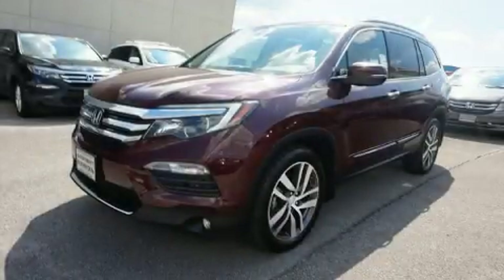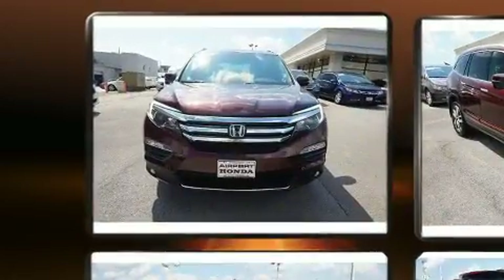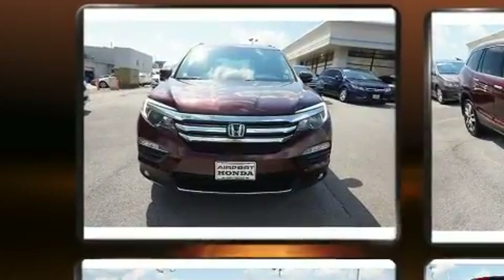Get excited about the 2016 Honda Pilot. Under the hood you'll find a six-cylinder engine with more than 270 horsepower, providing a smooth and predictable driving experience.